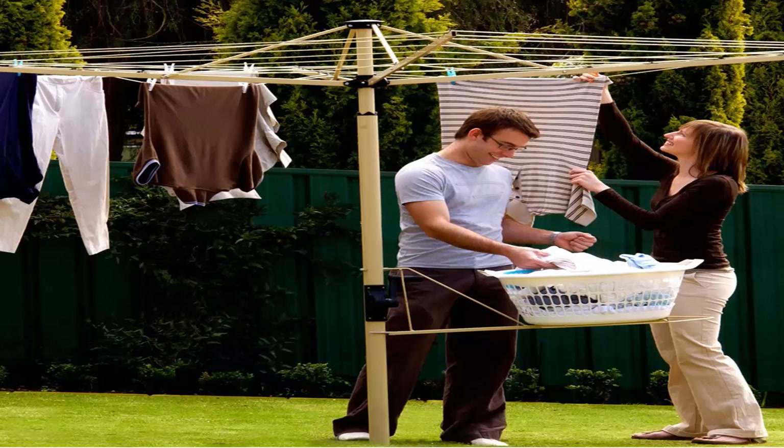They also come in a range of colors — in light blue as this one, and green as pictured before. You can also get a range of Austral clotheslines, which come in cream green and green as well.